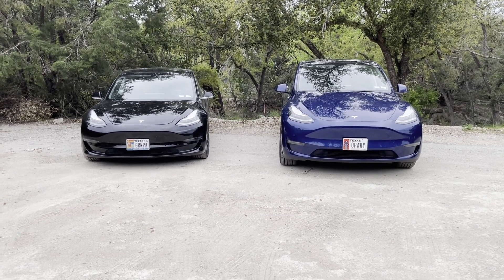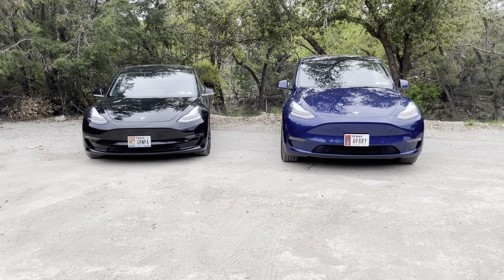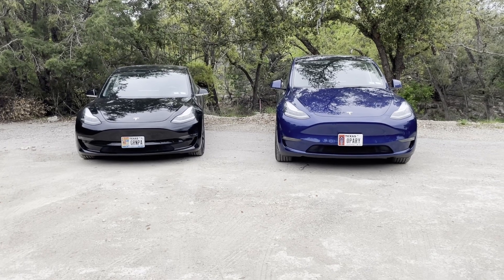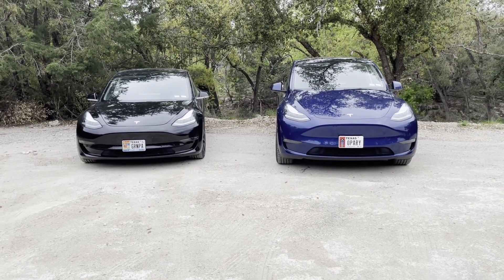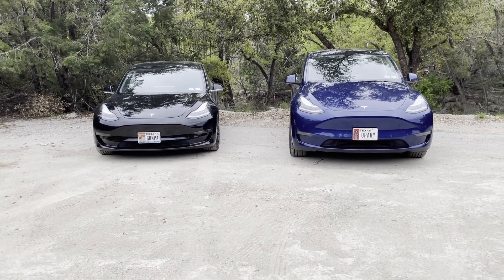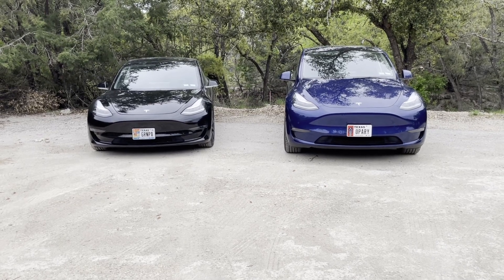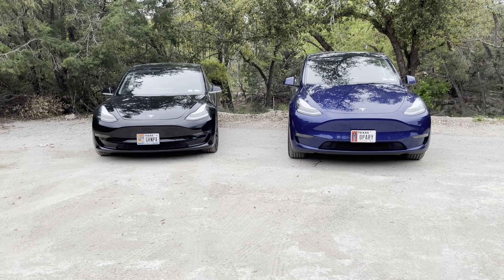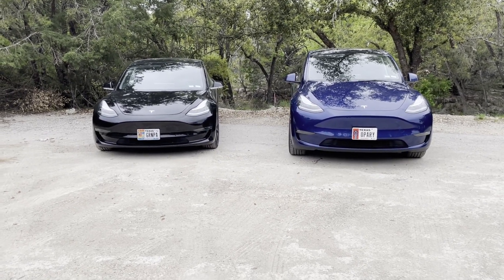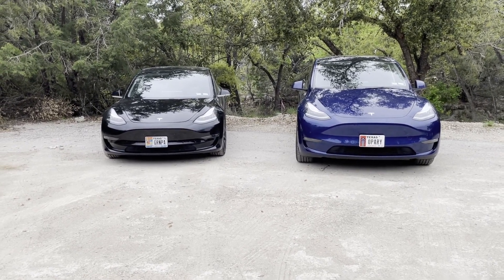I have a Tesla wall charger with a J1772 adapter on it. Originally I thought my second car would be a dune buggy — Myers Manx was on their way to making electric dune buggies and I was thinking about getting one. That's why I have a mixed setup. Along the way I realized what I really wanted was a second car, specifically a Model 3 Performance.